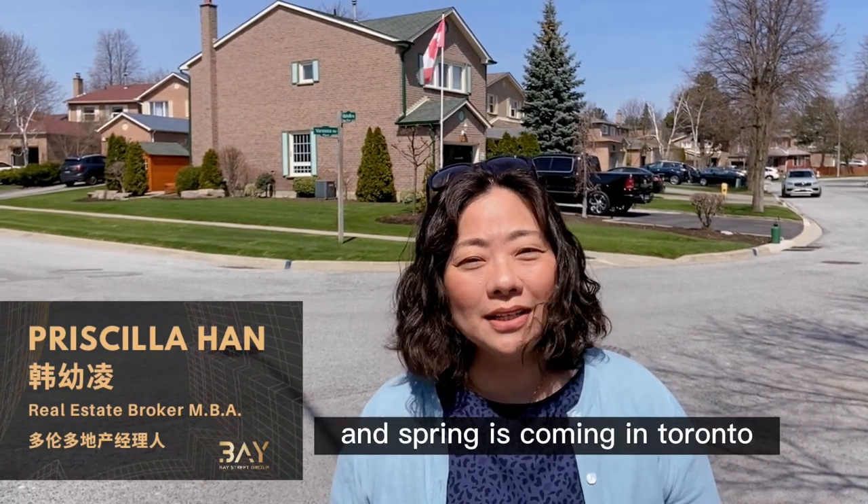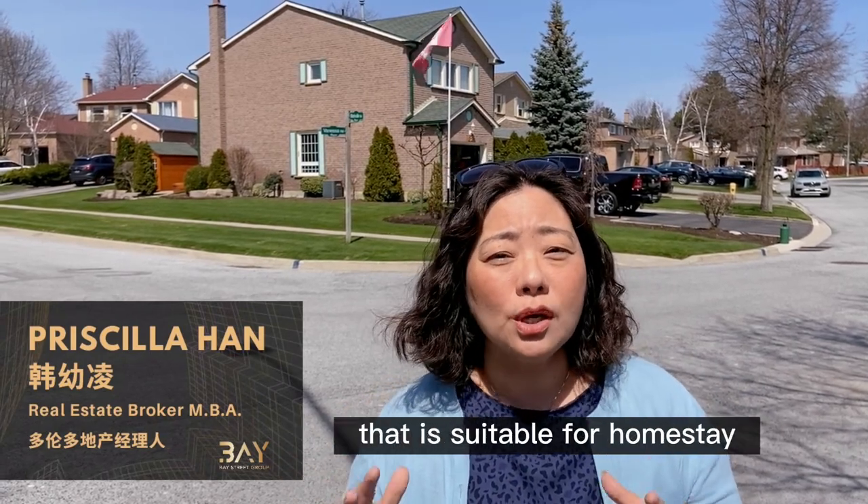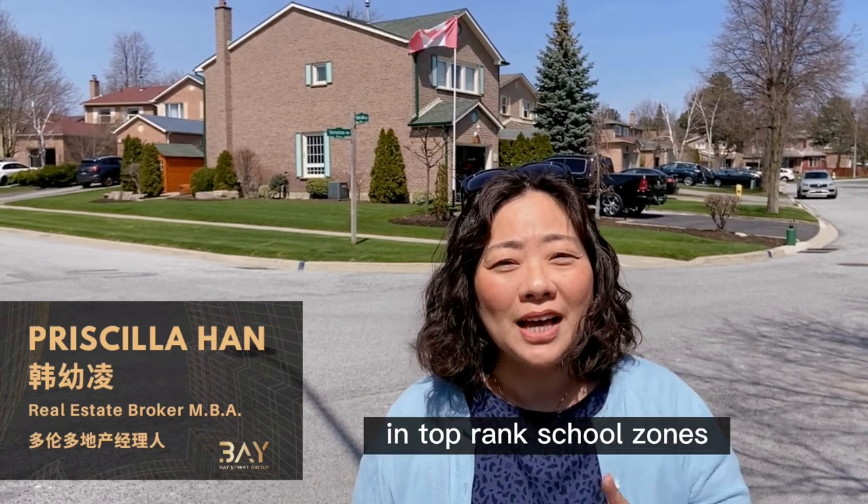It's the end of April and spring is coming in Toronto. Today we continue to help our client in search for a property that is suitable for a home stay in the core of Markham, in top-ranked school zones.